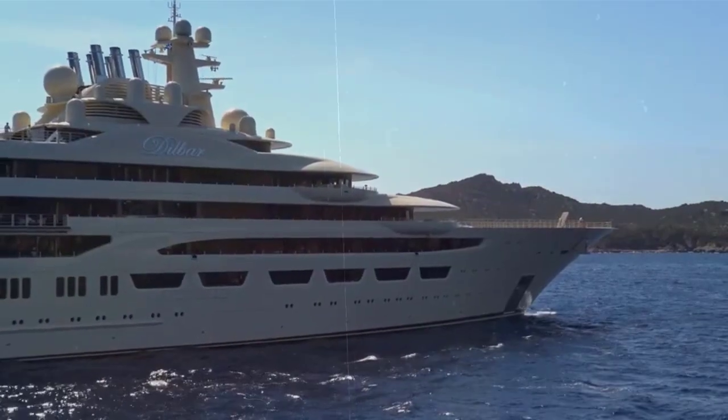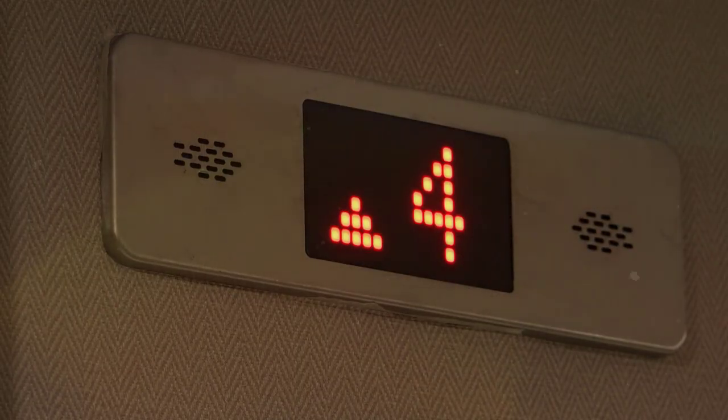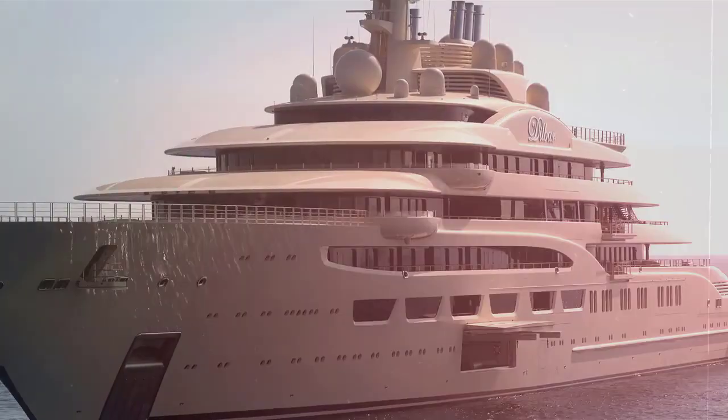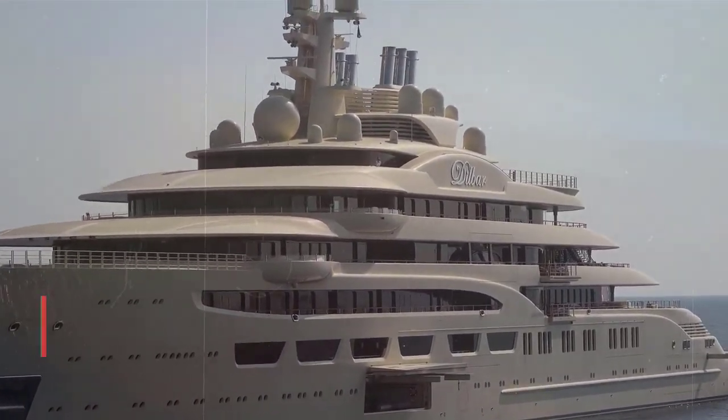In this video, we will take you on an exclusive tour of this magnificent vessel, exploring its opulent features, breathtaking design, and impressive specifications. Join us as we unravel the allure of Dilbar and discover why it's considered an epitome of luxury on the high seas.